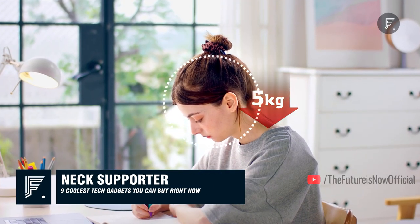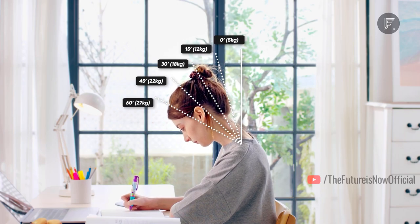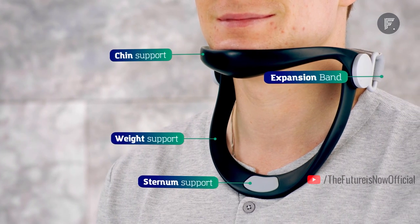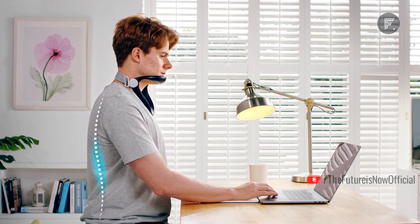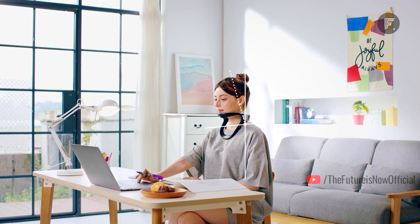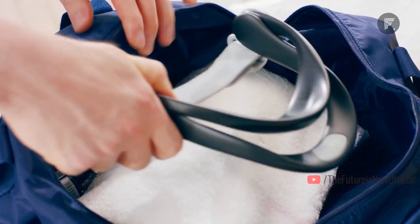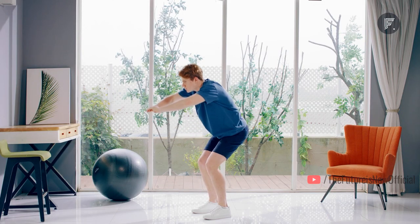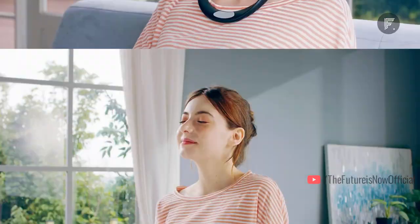Neck Supporter — bad neck posture can cause serious problems without you even realizing it. Working on a computer, reading books, or using your phone leads to neck issues over time. The Neck Supporter helps you maintain the best position for your neck, offering maximum support to preserve the standard C-curve of the cervical vertebrae. Just 15 minutes of use lets you feel the difference as it eliminates lumps in the neck or shoulder. Made from neoprene and premium TPU for flexibility and comfort, it costs $64.